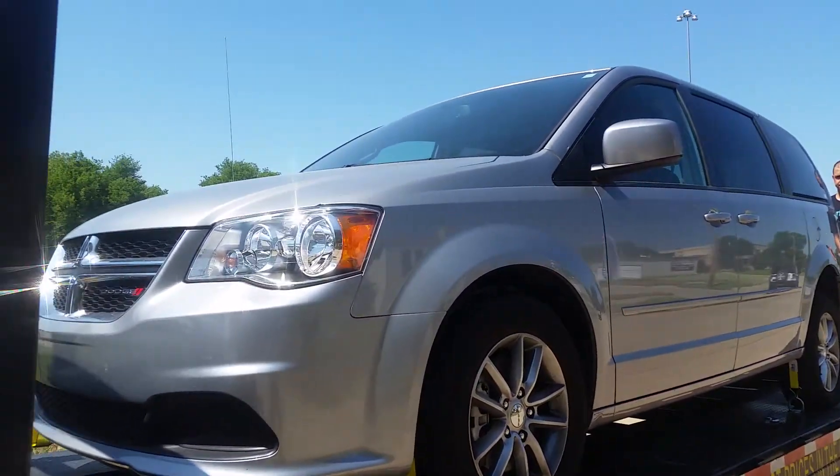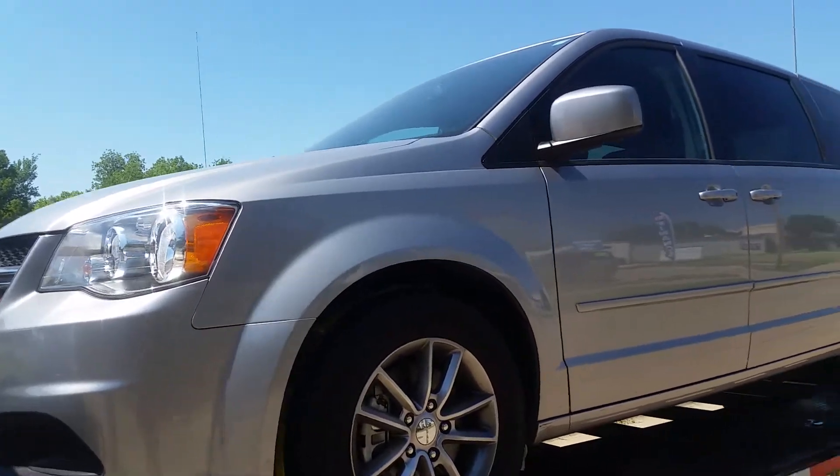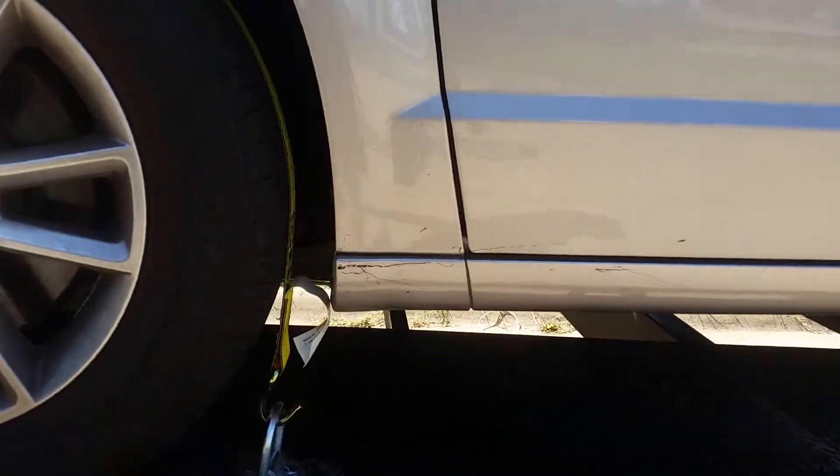It's Jeremiah with AAA Transport. I'm just making a video real quick of this 2017 Caravan before we pick it up. Everything looks pretty good on it. That should all come off with maybe a little tar or something like that.